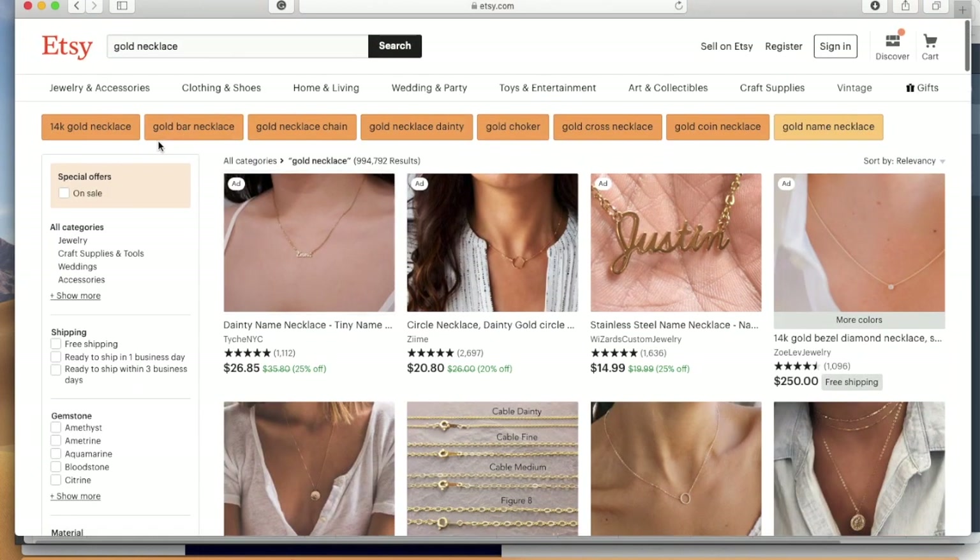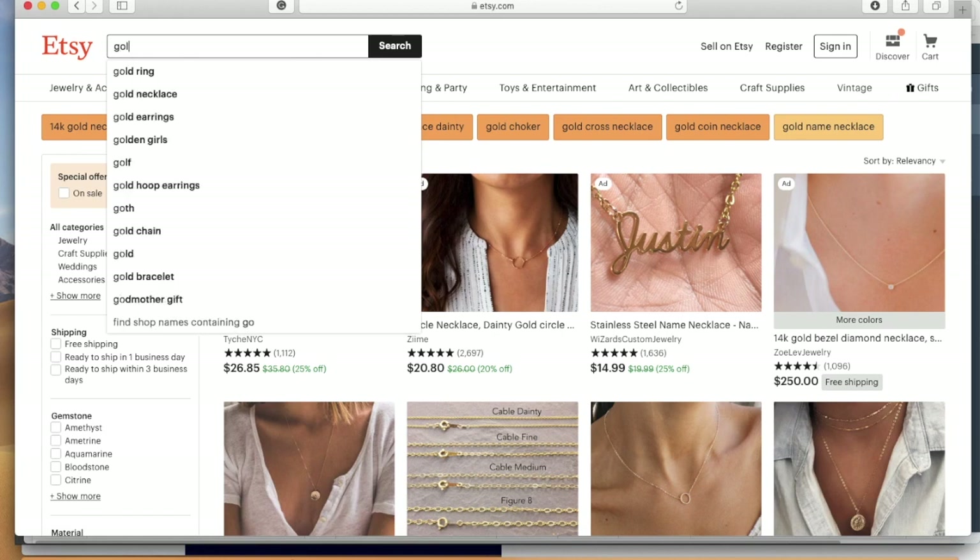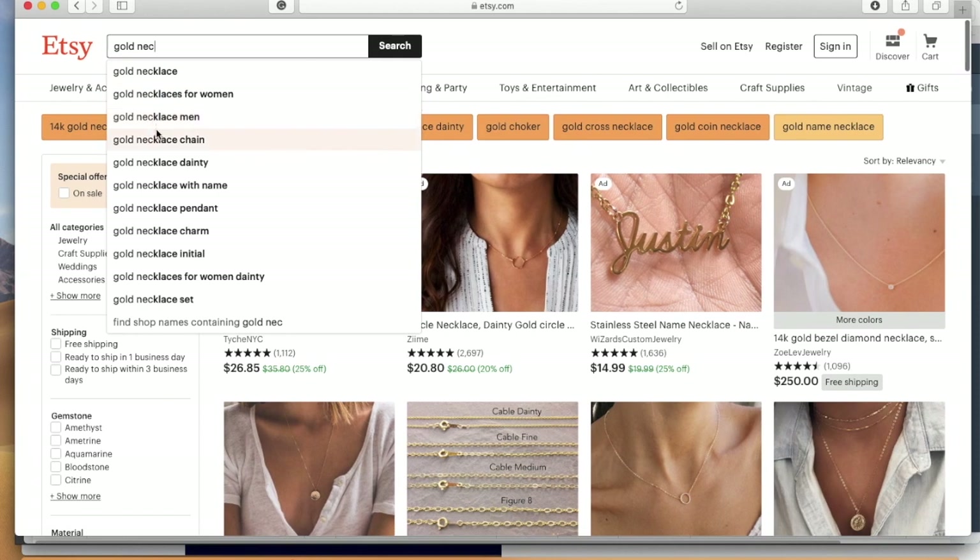One last tip for titles: if you're really struggling with what keywords to put in, you can use Etsy's own search bar — it's awesome for coming up with ideas. Just type in 'gold necklace' and it shows you what people search for the most: 'gold necklace for women,' 'gold necklace for men,' 'gold necklace chain,' 'gold necklace dainty.' A lot of these are going to be a little bit more broad, so you want to think of more specific ways to narrow down the search, but you can definitely use these as a starting point.